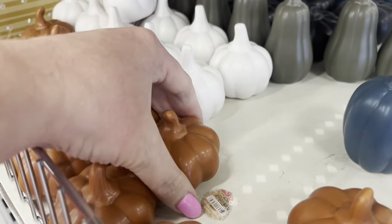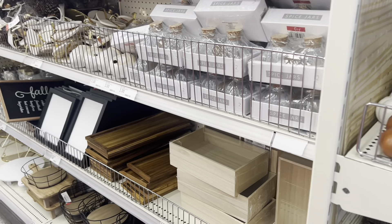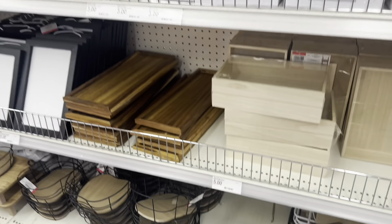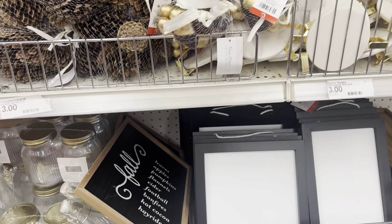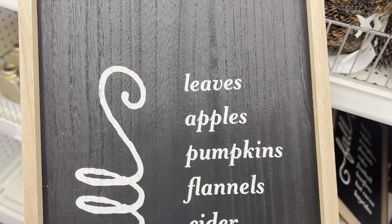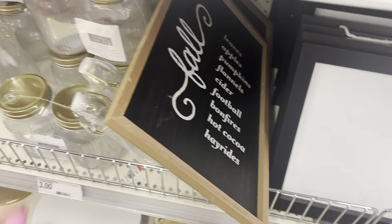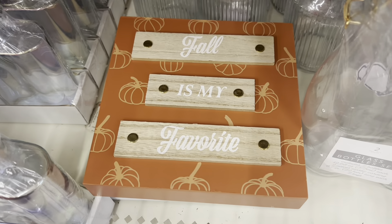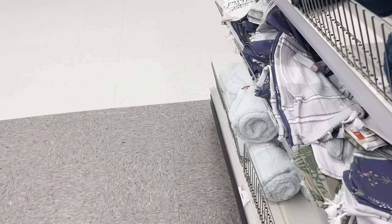The first thing I see when I get into this Target is this little tiny dollar spot. It is so small — it literally consists of two little cubicles and they barely have any fall decor. They had this little plaque, they had the pumpkin weights as you saw when I walked in, they had this little thing, and a pumpkin little basket on the side. And as far as I could tell, that was it.